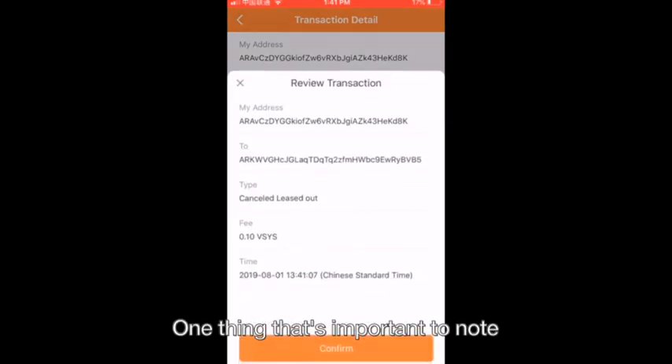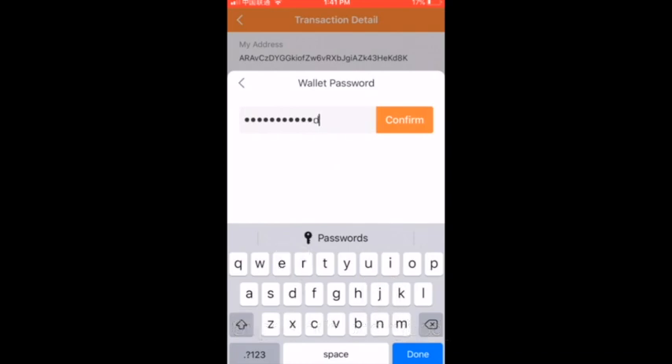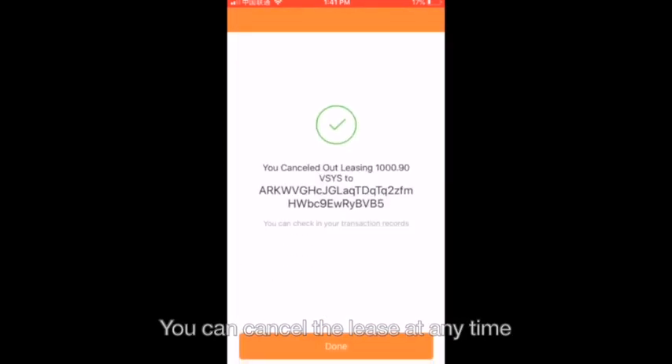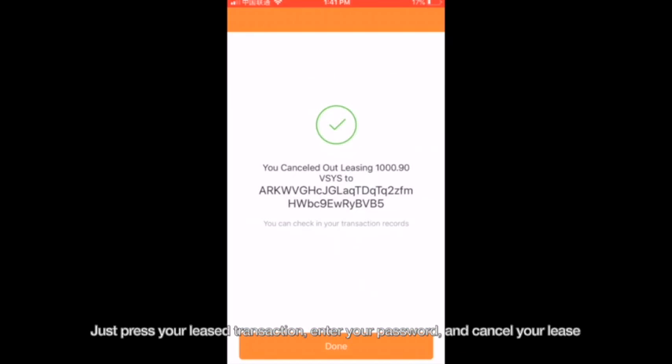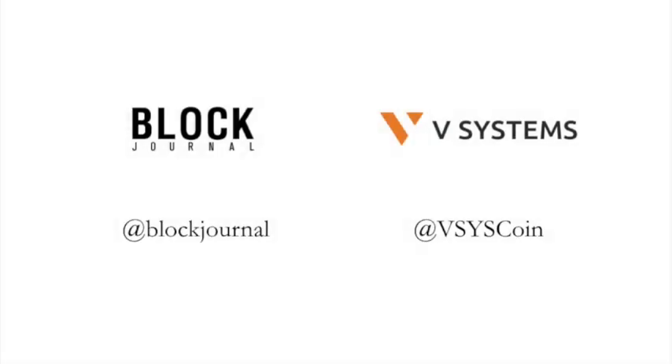One important thing to note is that your vSys coins are not under the control of the supernode or anybody else. You can cancel at any time and it's very safe to do so — just press your leased out transaction, enter your password, and cancel your lease. Simple as that. We hope you enjoyed this short video on vSys and its awesome new wallet. Any questions, please contact Block Journal or vSys coin on Twitter and we'd be happy to answer them. Thank you.